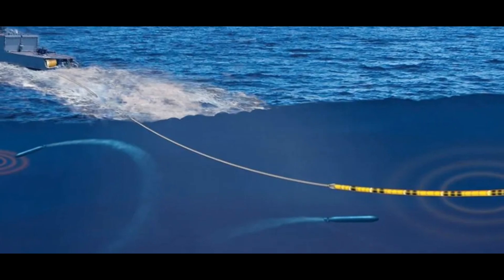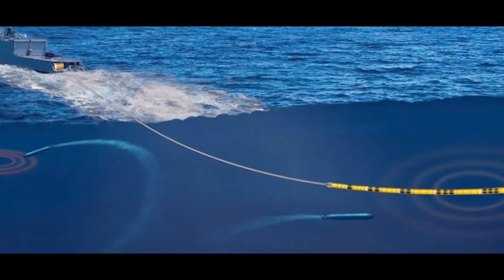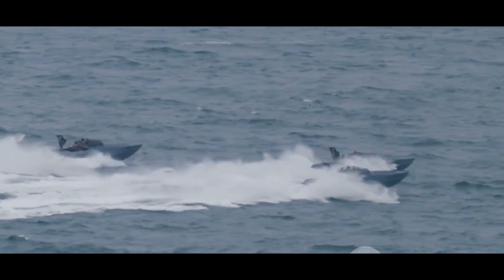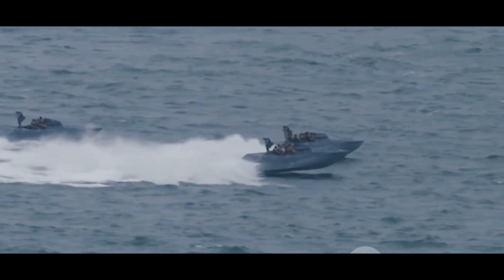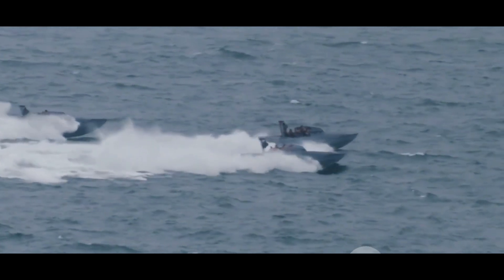Whether it's detecting an incoming torpedo, deploying a cloud of decoys, or integrating with other naval systems, the Mareach system has it covered. It's a testament to the power of modern naval defense technology.